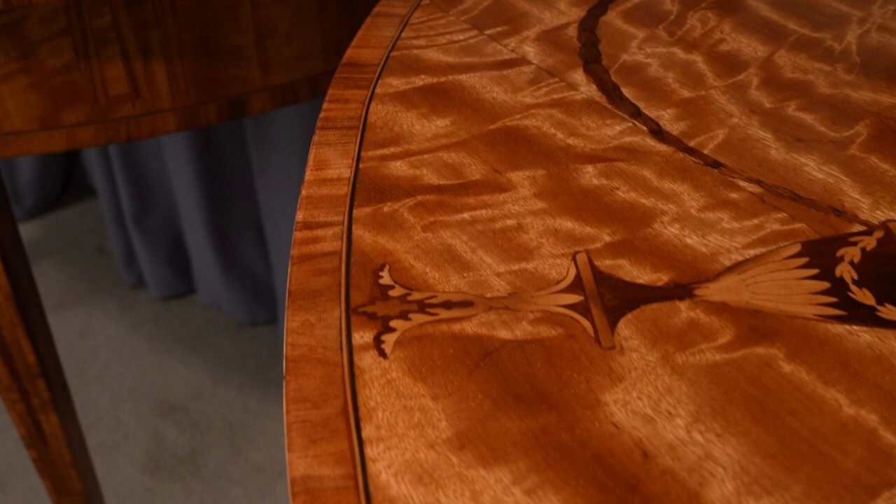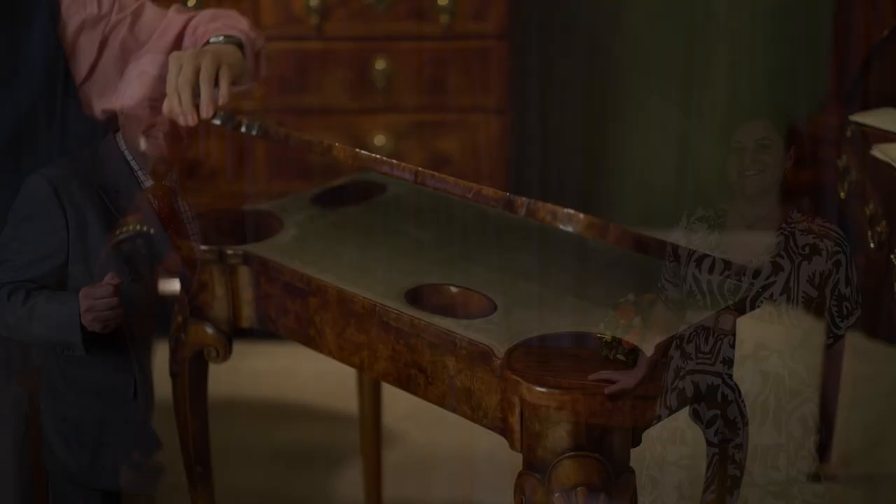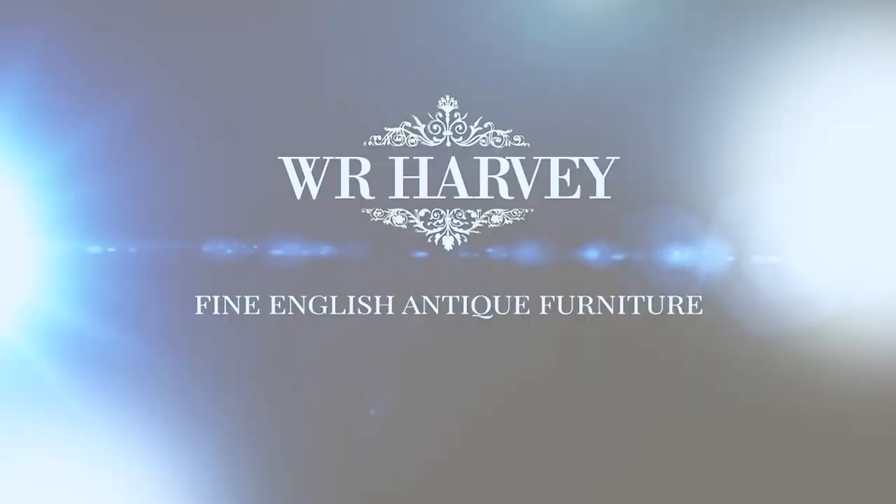These tables are quite extraordinary — an extraordinary find — and I just can't tell you how thrilling it is to have them. Even if we only have them for a short period of time, to be able to look at these every day is just thrilling. It's what being an antique dealer is all about — living, albeit briefly, with the most beautiful things you can find. I do hope you've enjoyed watching this video. If you want to keep up to date with our most recent acquisitions, invitations to antiques fairs, and news about the trade, you can sign up to our regular e-newsletter using the link below.